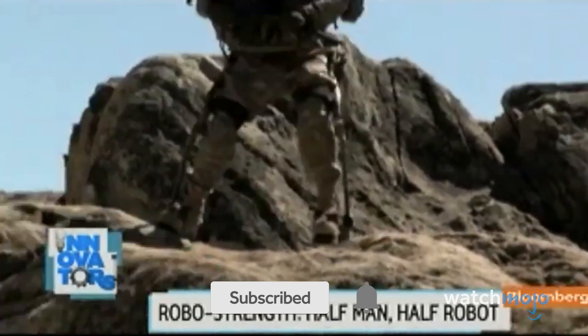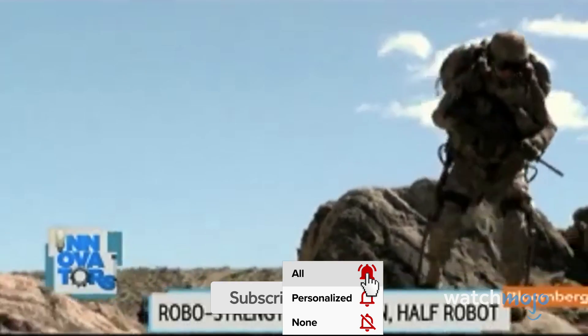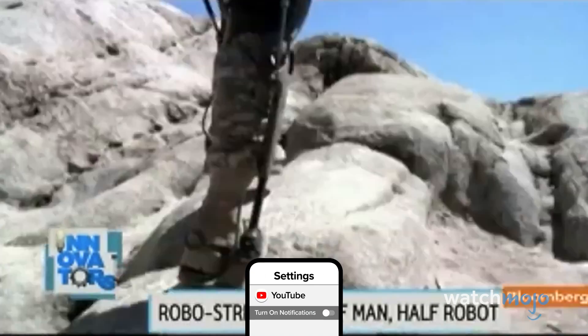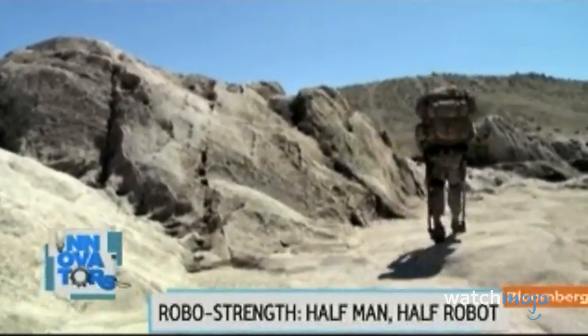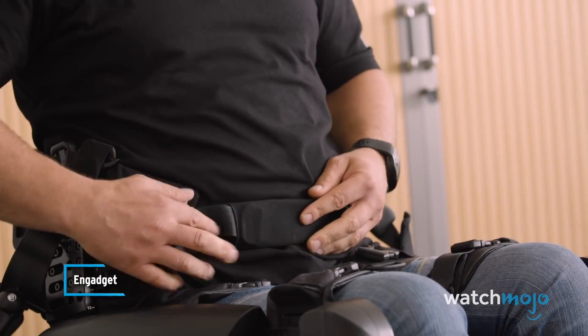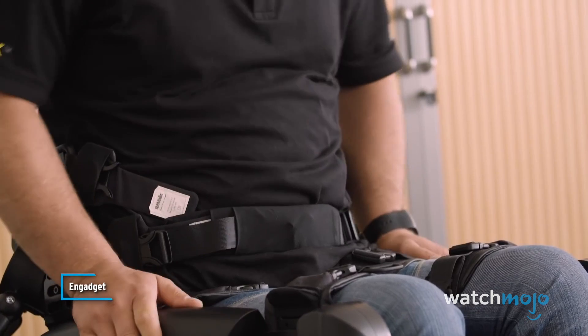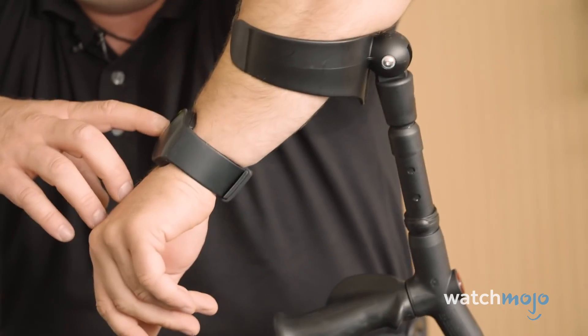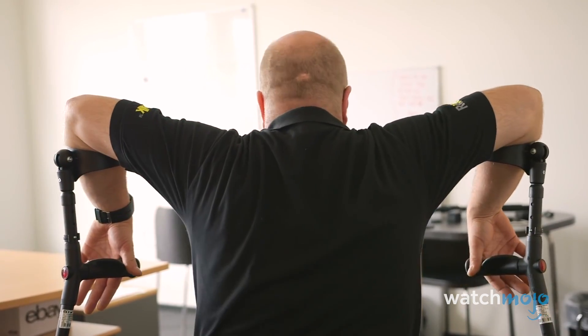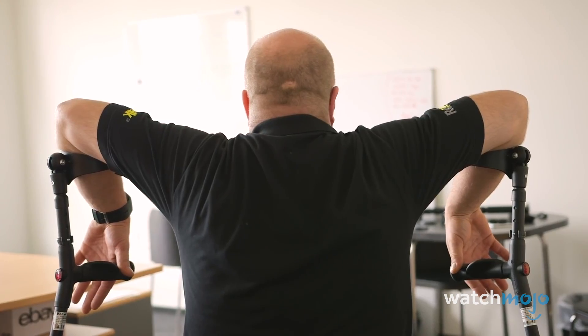Powered exoskeleton suits are essentially wearable machines that augment your body's strength and agility. While some encompass the entire body, others attach mainly to the waist and legs. On the wrist, the user is wearing a remote control, selecting whatever he wants to do. If he's sitting and selects stand up, the system will give an indication with beeps and the user knows it's time to stand.